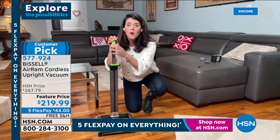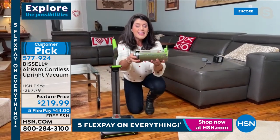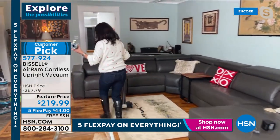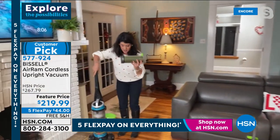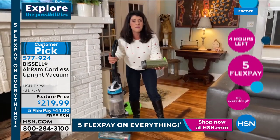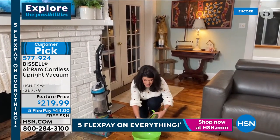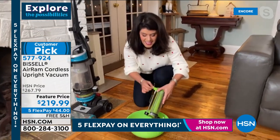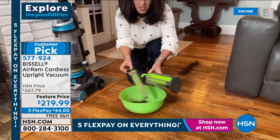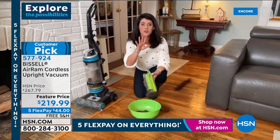Vacuuming has never been easier. This is 17 pounds, corded, heavy — you plug it in and it stinks. This is compression tank technology — look at the green color for our Air Ram. This little canister holds more than that full-size upright. This is the highest rated vacuum on HSN, with over 800 perfect five-star reviews on hsn.com.